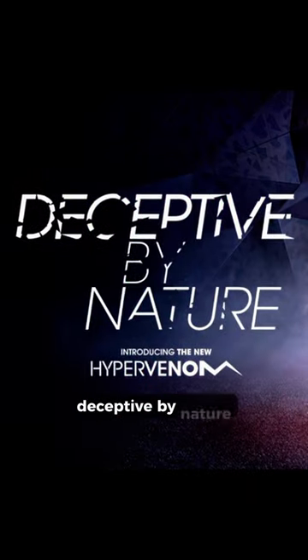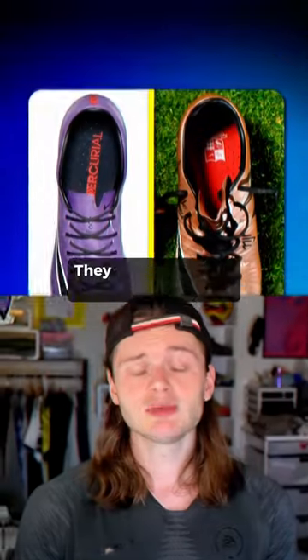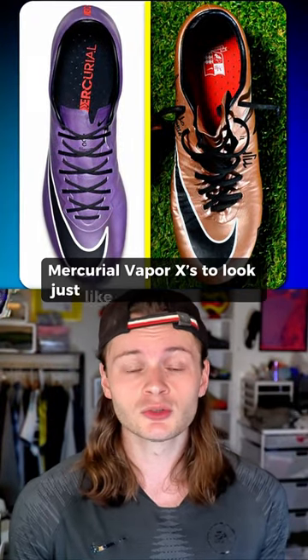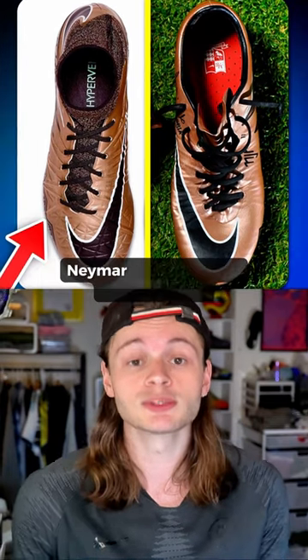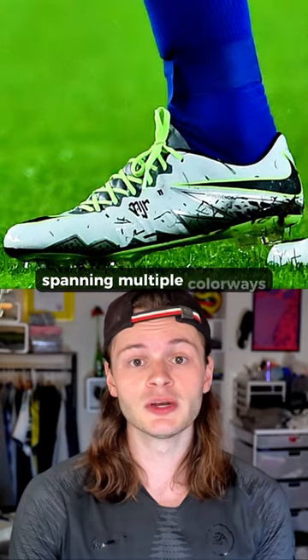Nike responded with an unorthodox solution — deceptive by nature. This is the best slogan in football boot history. They would secretly camouflage a pair of Mercurial Vapor 10s to look just like the Hypervenoms Neymar was supposed to be wearing. As you'll see, they did this for several months, spanning multiple colorways.